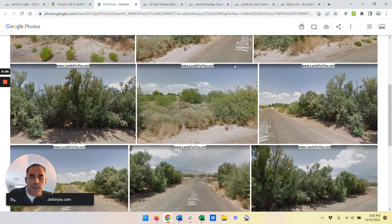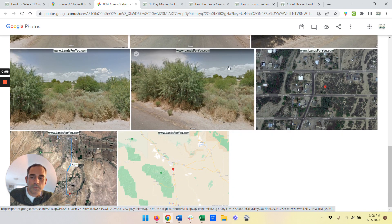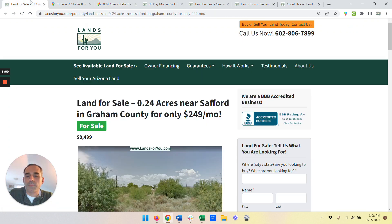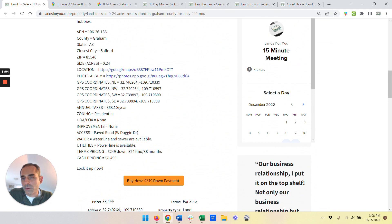Here are some general photos of the area. If you like greenery and want something you can build on, this is perfect for that. Here are some of the details: quarter acre parcel, GPS coordinates are right here, taxes are about $5 a month. You've got drive-up road access, making it easy to get to. There's no HOA or POA to worry about, and it's already got the utilities — it's ready to be built.